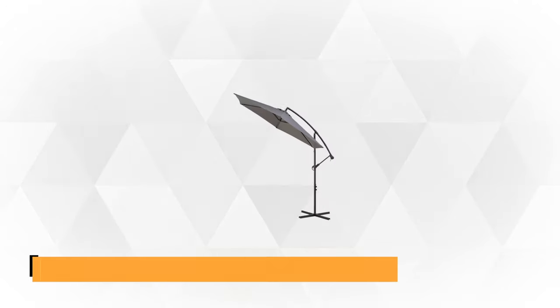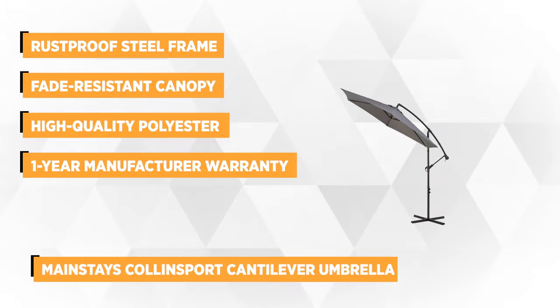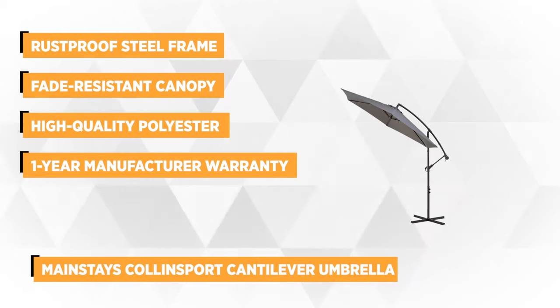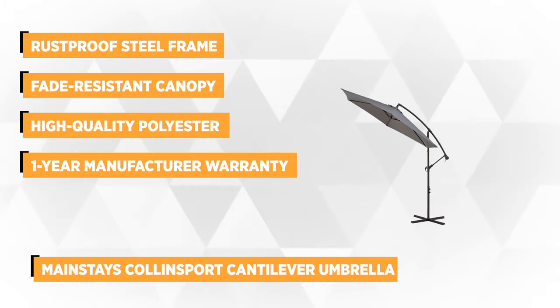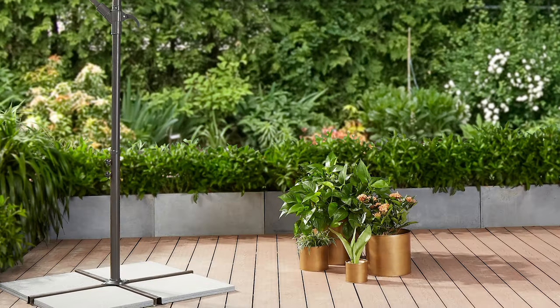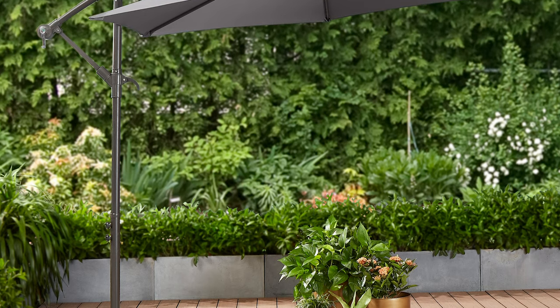At number 2 is the Mainstays Collinsport Cantilever Umbrella. It features a premium-quality rust-proof steel frame and pole with bronze powder-coated finish. The wide, fade-resistant canopy provides ultimate protection day or night. This outdoor umbrella allows you to create a shady lounging area on your terrace, patio, deck, balcony, or unused location on your property.